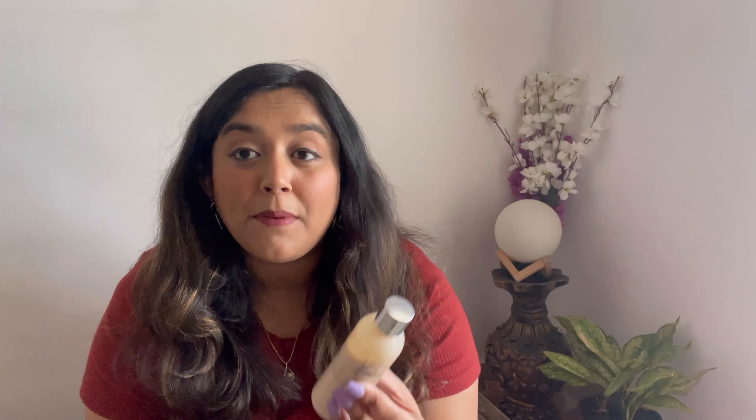The most important part of your makeup is your moisturizer — you must have a good one. I have recently started using this Raw Nature papaya extract moisturizer. It's really nice, it's natural, it's vegan, it's chemical-free. I got it from Cred and I will link everything in the description box so you can check it out.